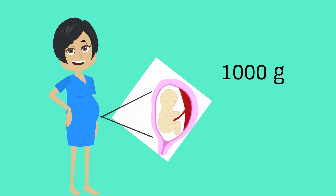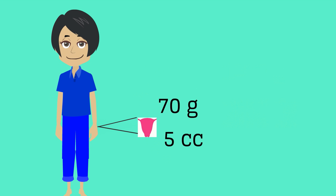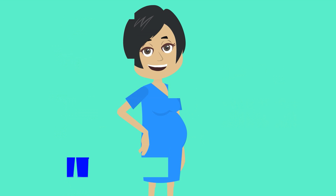Prior to her delivery, Polly Partum's uterus weighed approximately 1,000 grams and had a volume of 5,000 cc. This is in comparison to the non-pregnant uterine weight of 70 grams and a volume of 5 cc's. There are obviously many changes that will occur to Polly Partum's body in the postpartum period. Let's review them by system.